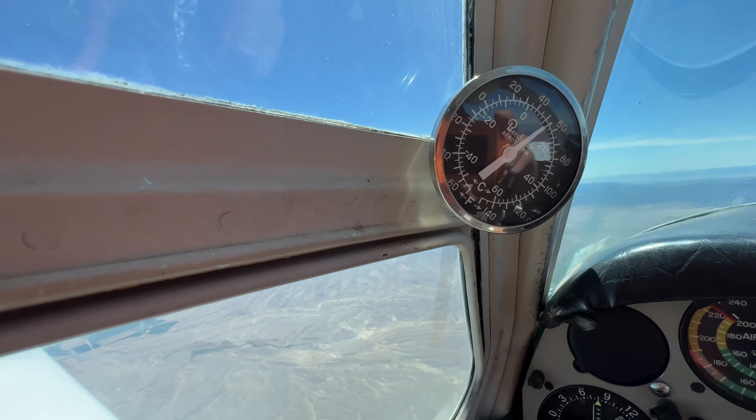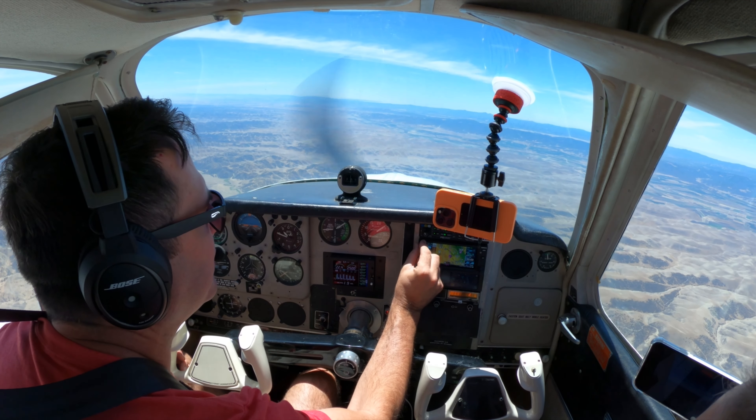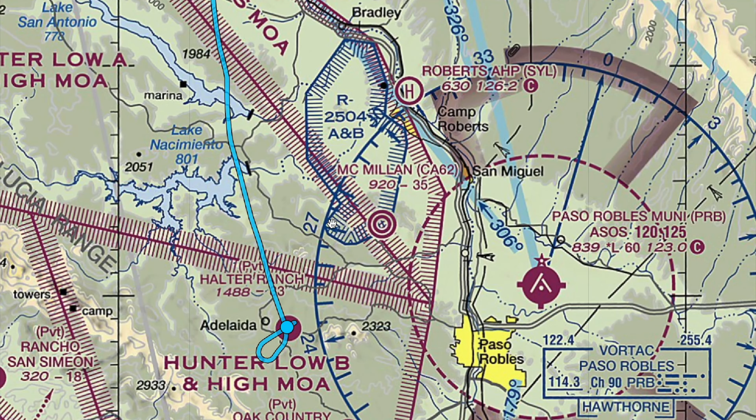We're starting our descent into the Halter Ranch area. We're being mindful of Paso Robles Airfield — uncontrolled, but getting their information and weather. We've got light winds out of the north, got their altimeter, and we're being extra mindful of the restricted airspace just north of Halter Ranch.